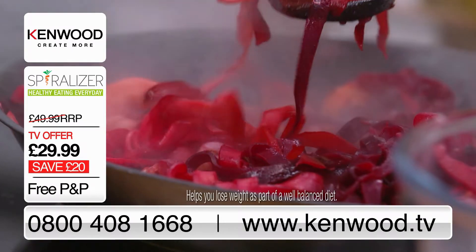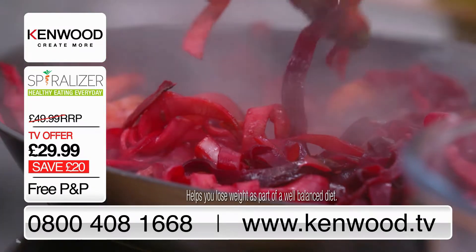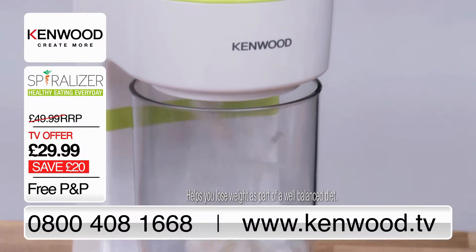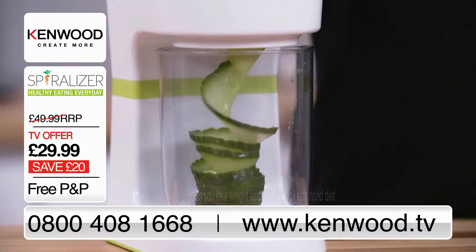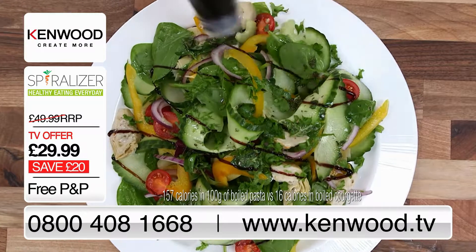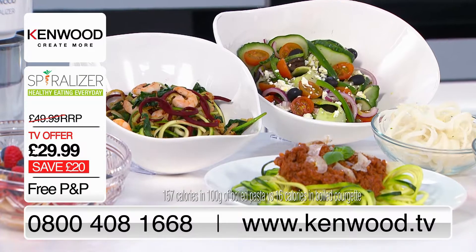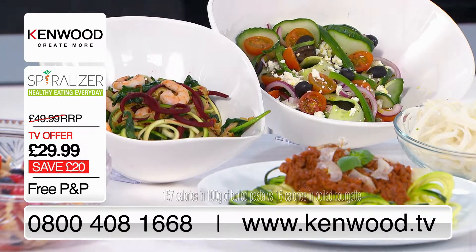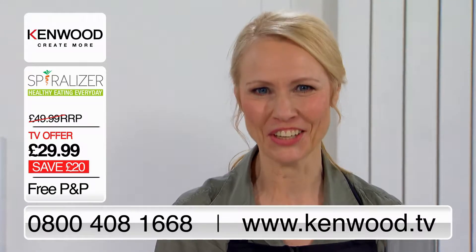If you're watching your weight or just want to get more fruit and veg into your diet, this could be great for you. It makes it so easy to cut the carbs and calories in some of our favourite meals. We've had a lot of fun experimenting with spiraliser dishes, and so can you too.